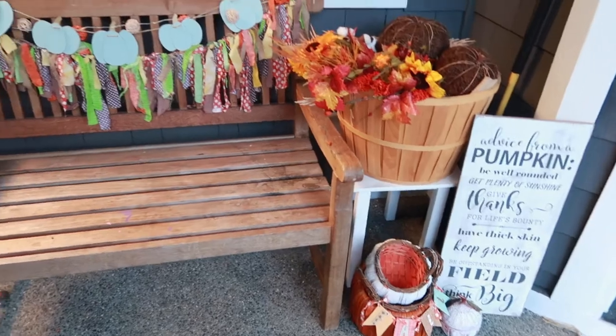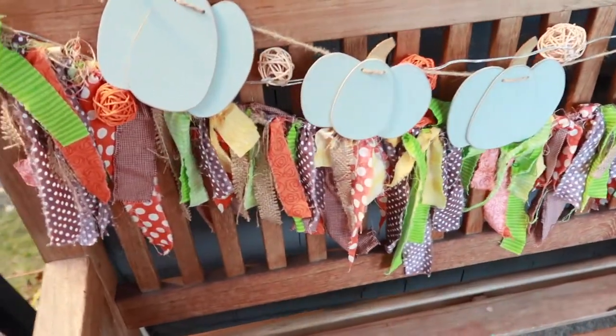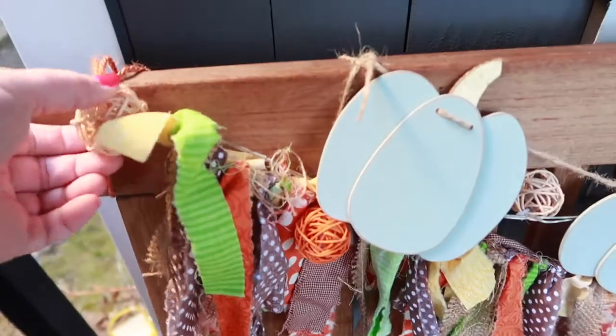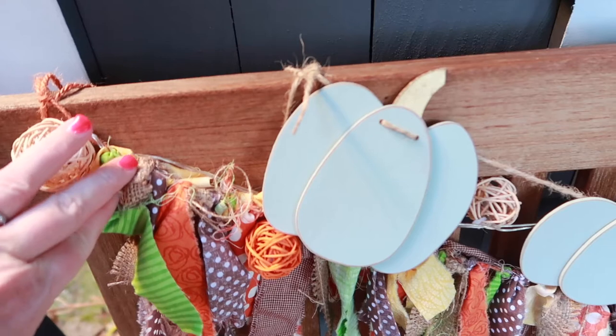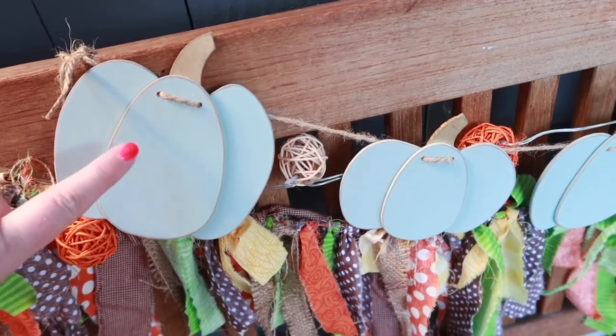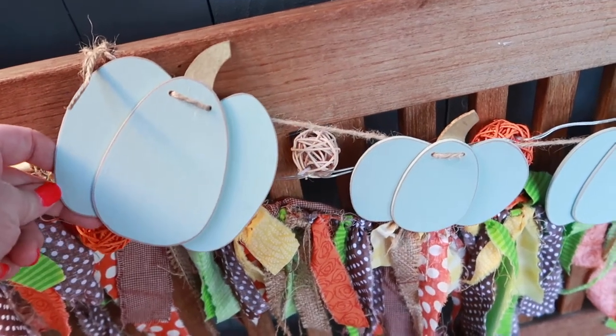Over here I did more of the cute stuff because it's out of the rain and I won't have to worry about it. I brought my indoor decorations outside since I'm not decorating inside. I have this little tassel garland, an actual twinkle light garland from the Target dollar spot, and then a garland from my friend Mary Berry Boutique — I'll put a link to her Instagram down below.